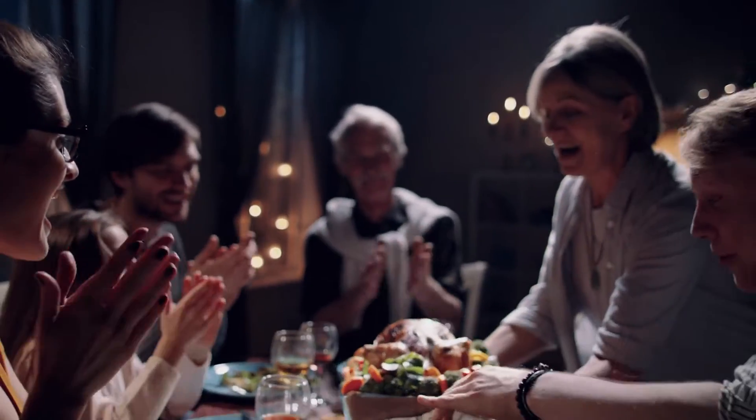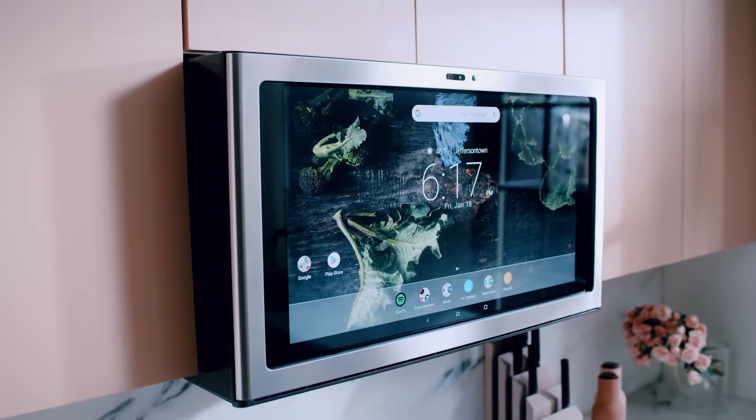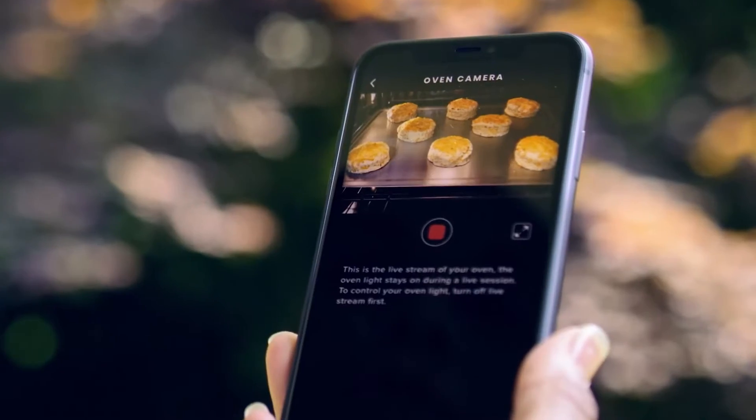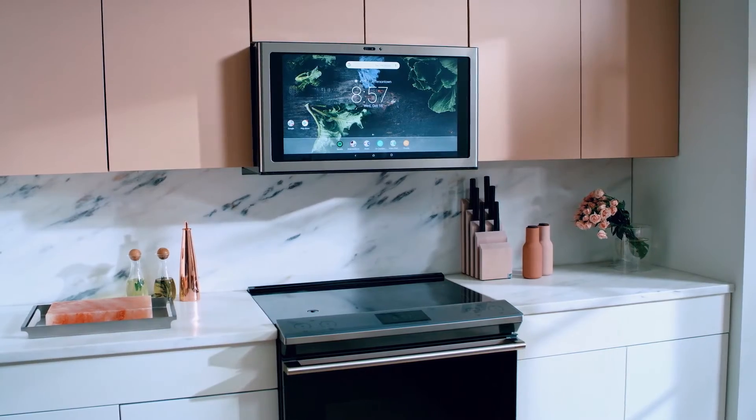With over-the-air capabilities, your products can evolve even when they're already in customers' homes. That gives you more value from existing hardware by using data, AI, and the power of the cloud. You can keep your products fresh and relevant easily and frequently over their lifetime.